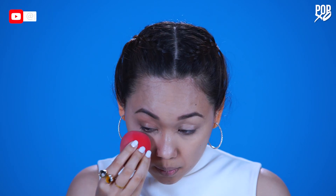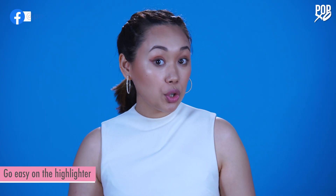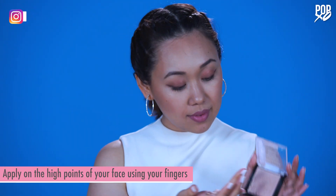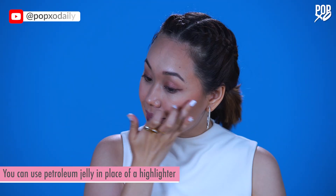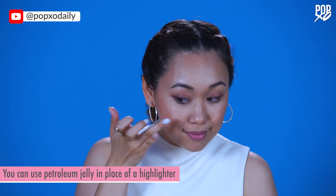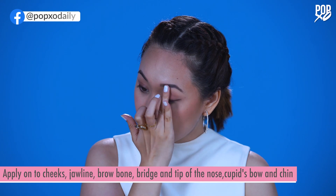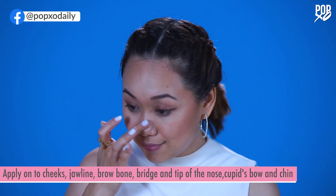For a natural glowing look, you want to make sure that you don't go too overboard with your highlight — just apply a little bit on the high points of your face using a low density fan brush or your fingers. If you don't have a highlighter, don't worry, you can always replace it with petroleum jelly. Just apply it on your cheeks, your brow bone, the tip of your nose, your cupid's bow, and your chin.